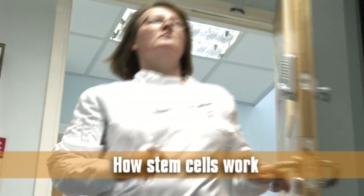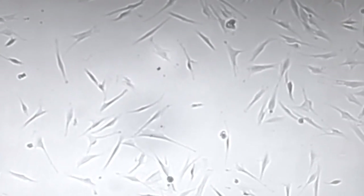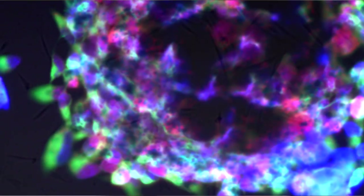Stem cells are multi-potent cells that are considered to be the building blocks of life. They have been used in a wide range of medical conditions including transplantation for leukemias and in regenerative medicine therapies. So far, over 600 different clinical trials are ongoing with regard to hematopoietic stem cells and over 100 for mesenchymal stem cells.